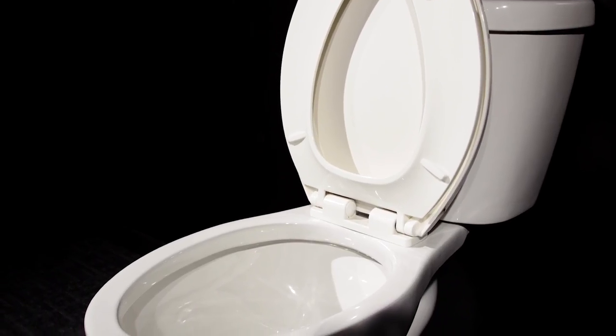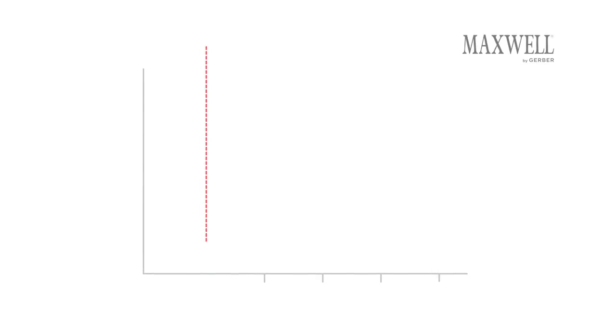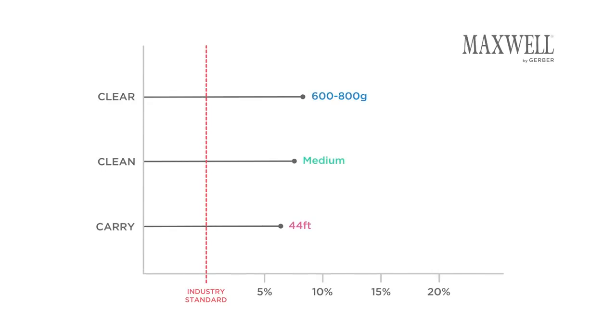The Maxwell has the same industry-leading Gerber quality and performance at a price point for the budget conscious, making it an ideal choice for your multi-family needs.